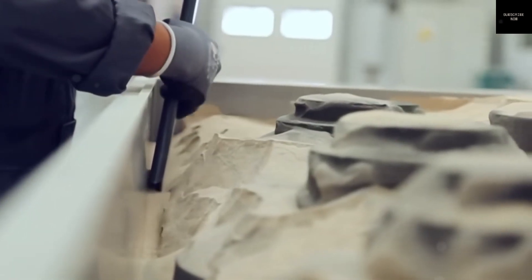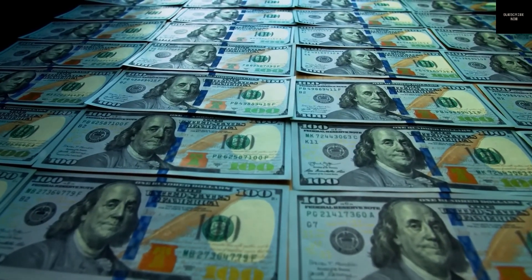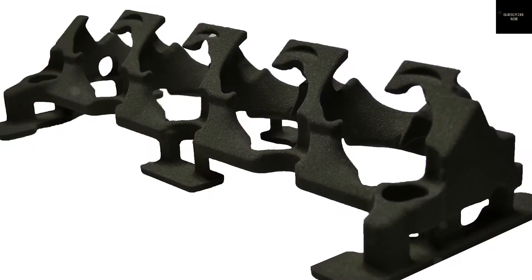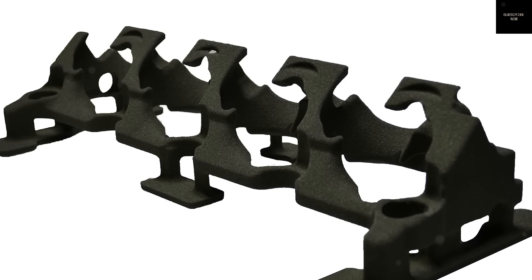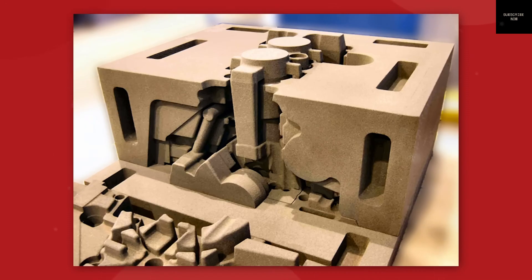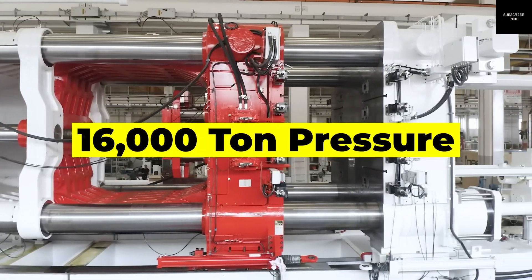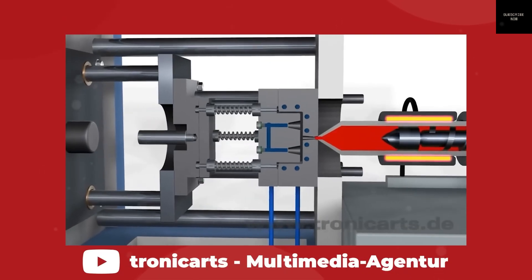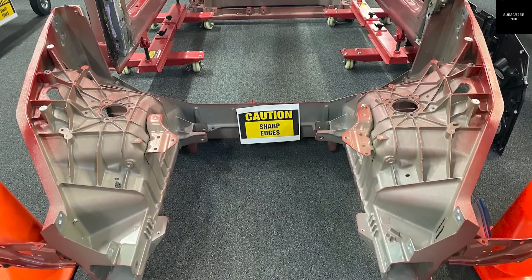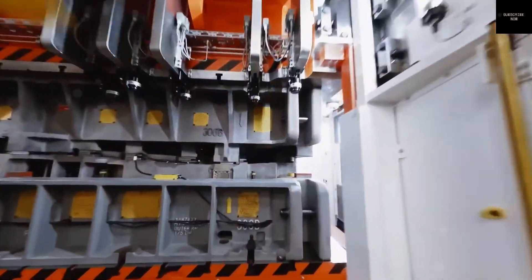Experts believe Tesla is saving its casting capacity for the upcoming CyberCab, a highly anticipated vehicle that Elon Musk says could be made in just 5 seconds. Thanks to its simplified structure, the CyberCab could be produced faster than any other vehicle ever — its entire chassis could be made in one piece. Compared to the Model Y, which has about 200 structural parts, the CyberCab will have only around 80. That's a 60% reduction, streamlining both assembly and quality control. The Model Y is currently produced every 35 seconds at Tesla's Gigafactory in Shanghai, the most efficient car factory in the world. But with the CyberCab and the 50,000-ton gigapress, Tesla aims to produce one every 5 seconds — 7 times faster.